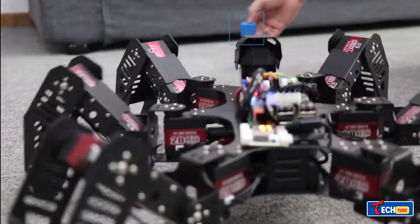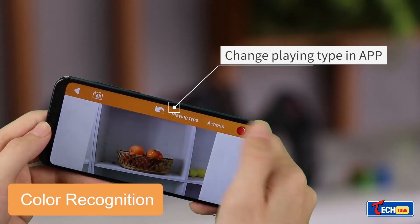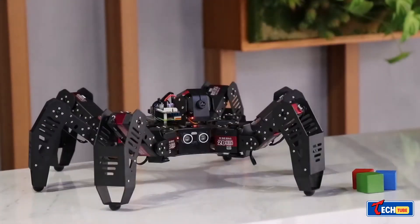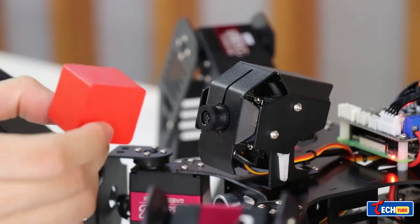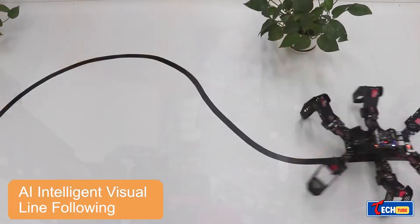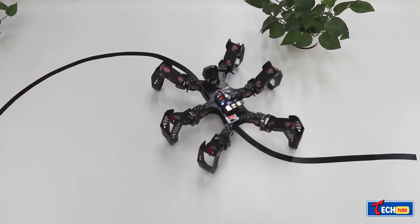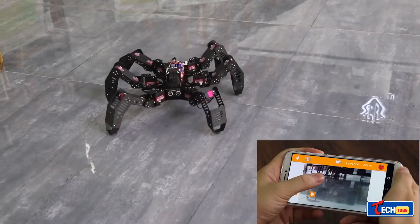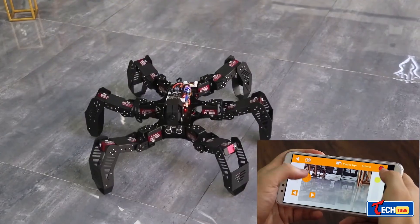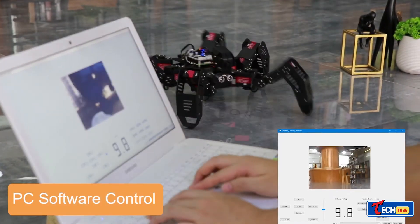Combine fun and learning with the High Wonder Spider Pie, a spider robot based on a Raspberry Pi microcomputer. Weighing approximately 5.3 pounds, this robot, priced at $600, features a 2-DOF HD camera, allowing it to play games, recognize objects, and track colors. It can be controlled via computer or smartphone, and has an operating time of about an hour on a full battery charge.